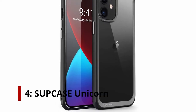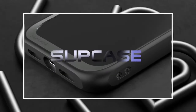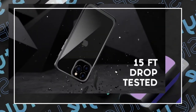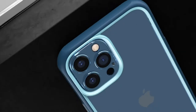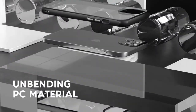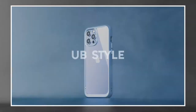Subcase Unicorn. The Unicorn Beetle Style is a clear scratch-resistant case that allows you to show off the look of your iPhone 12 mini 5.4. Equipped with a shock-absorbent TPU bumper and raised edges, this case not only protects against impact but also protects the surfaces of your phone from damage. Precise cutouts allow easy access to all your smartphone features, functions, and ports.